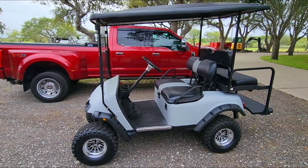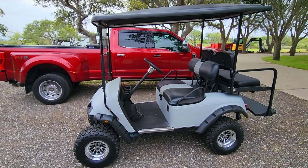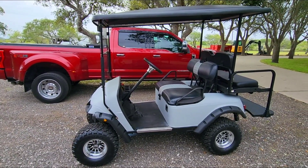Sometimes packages get dropped off and they need to go out to the front to get it. It's about a 400-foot walk, which isn't too bad unless it's raining or unless it's just super hot. A lot of folks with acreage like to have something to cruise around with.